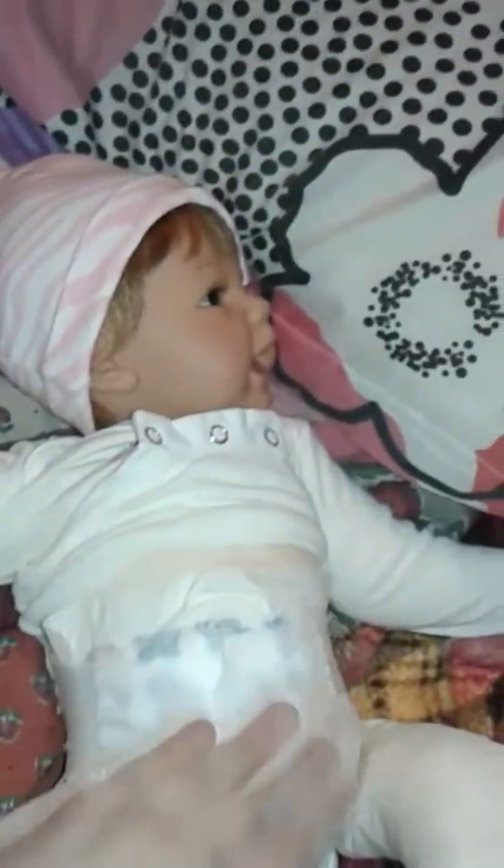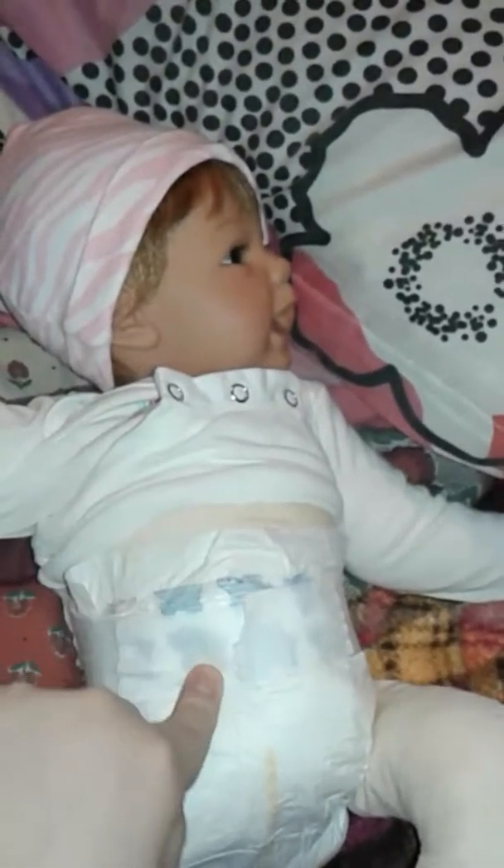So we went to change her and her butt is soaked to the max. So I have a diaper here. We're going to go ahead and change her and then we'll be back. So her diaper change is done and it's time to get her dressed.